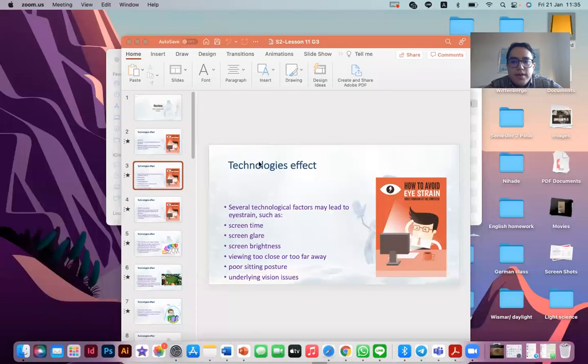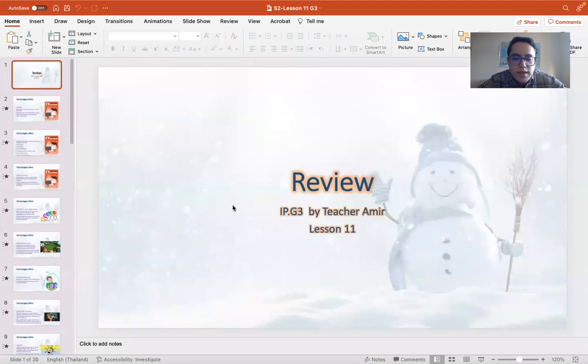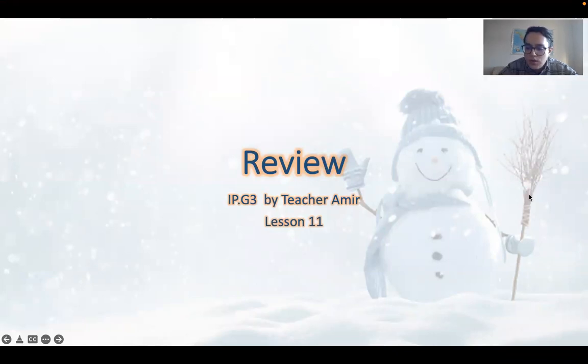Welcome back, IP3. I hope you're doing great, staying safe, and staying home. Today we are having our review from lesson number one to number ten, whatever we have taught. This is lesson number eleven, and let's get right into it.